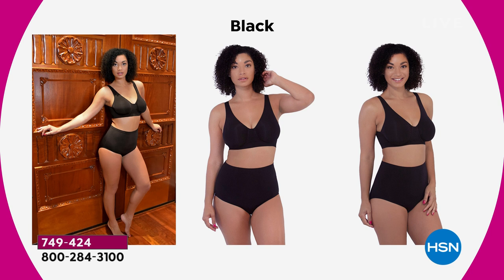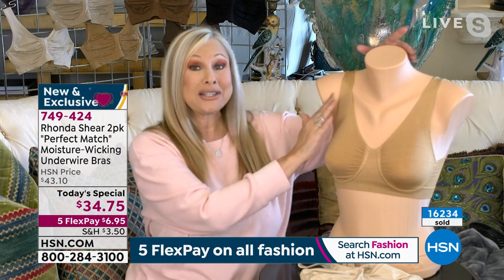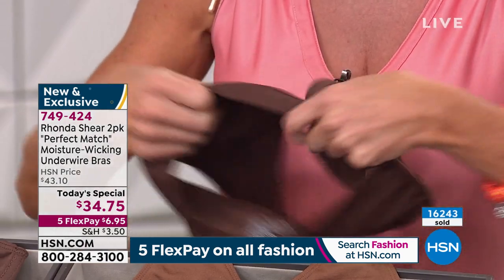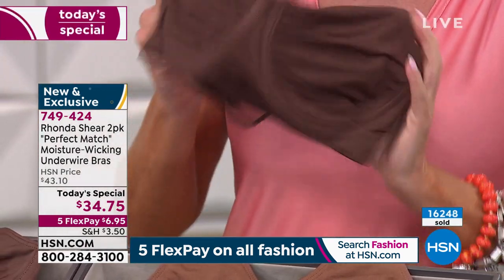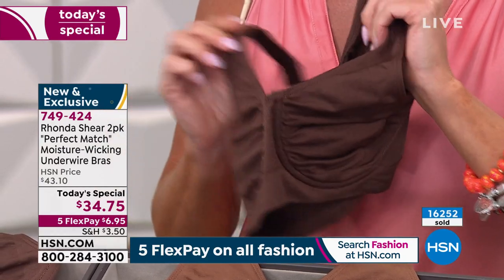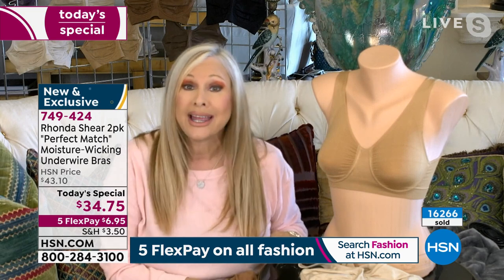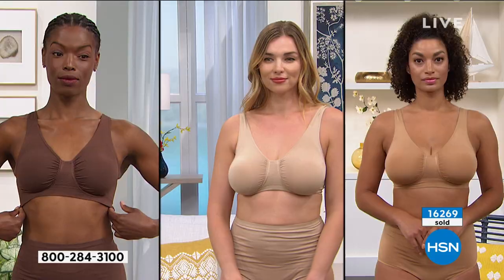Moisture-wicking — for the first time ever. It's a really cool treatment put into the bra after it's done, and it lasts and lasts. It makes the bra silky soft, and when you're sweating it takes that moisture from the inside and pushes it to the outside. It really truly works — it isn't just something we're saying. So this supportive bra is also one you can work out in and enjoy your summer in.